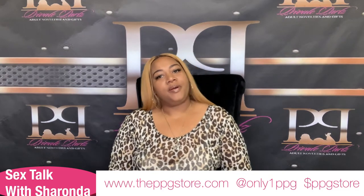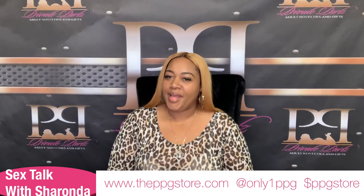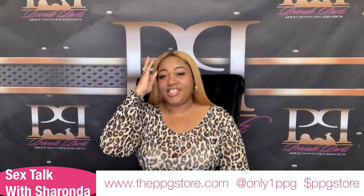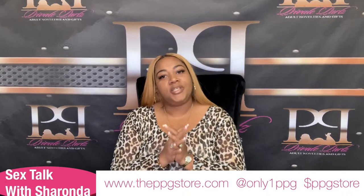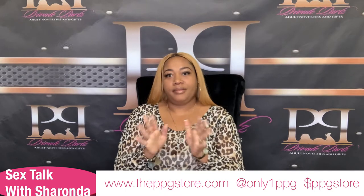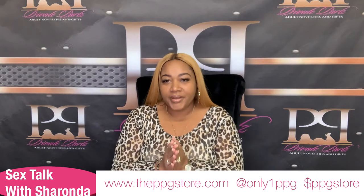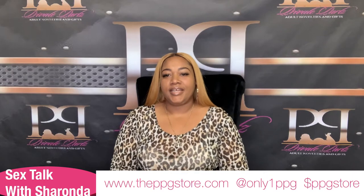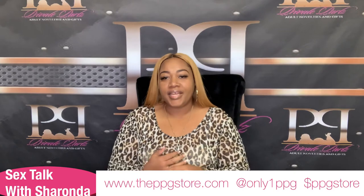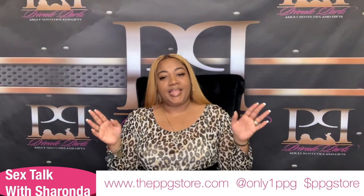Good morning everyone. Welcome to Sex Talk with Sharonda. My name is Sharonda Parker and I am your host. Thank you for joining me today on this 420. Because it is 420, the PPG store is offering our standard silver bullet for $4.20 today, in-store and online. Standard silver bullet, $4.20 today here at the PPG store.